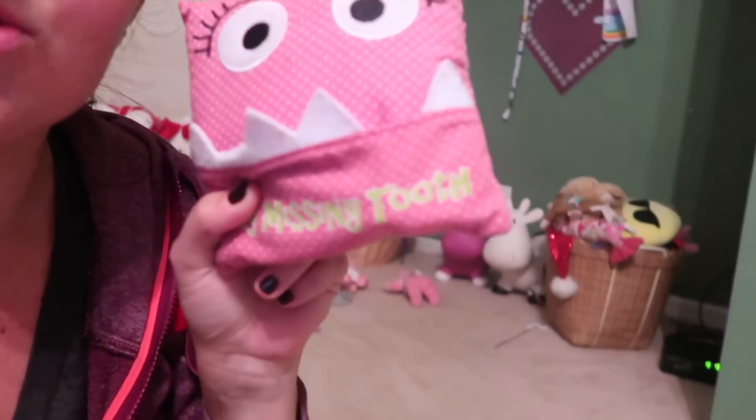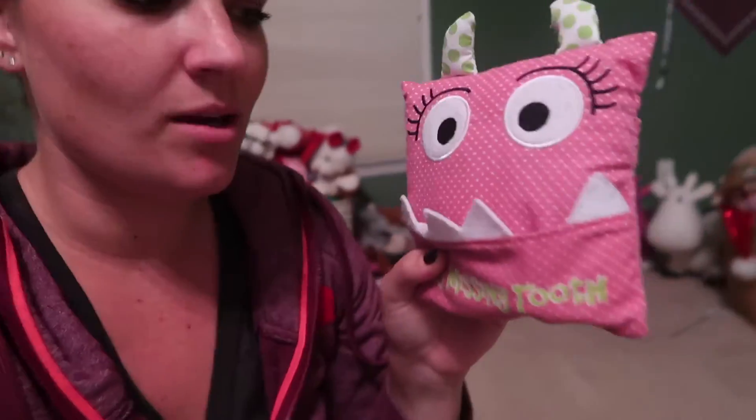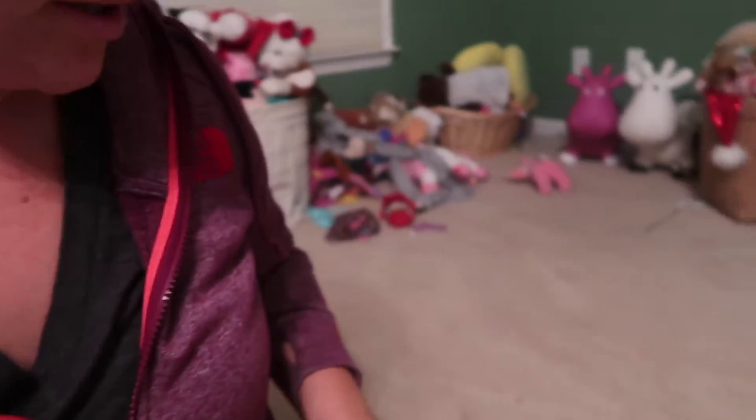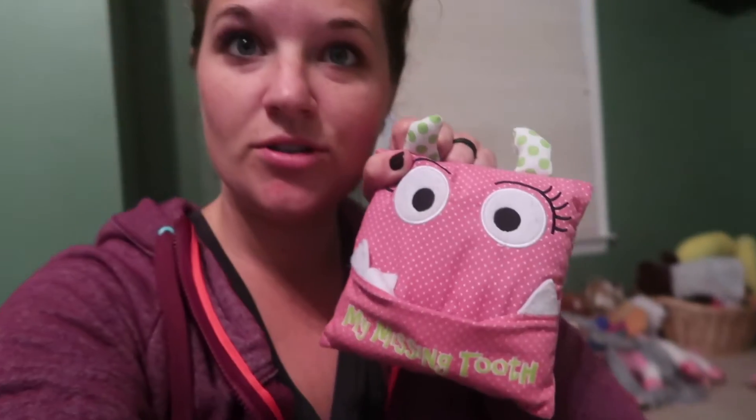Alright. Payton has her tooth fairy pillow all ready. I think she put it in - yep, she did. Her tooth. Alright, so she's all ready for the tooth fairy and we're putting the girls to bed.